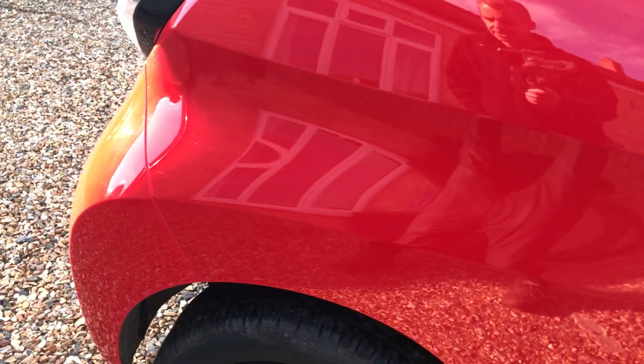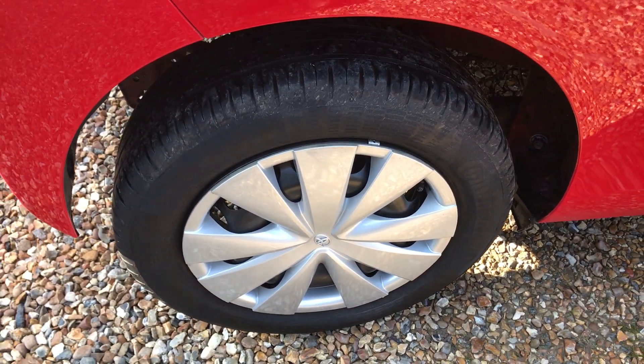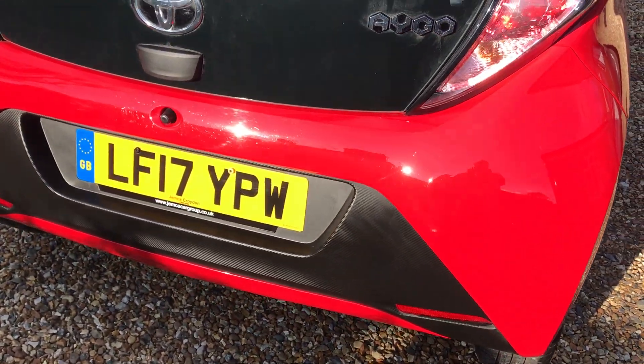Absolutely lovely. Again there, the tyre is obviously fine. No little scuffs on the bumpers or anything. As you can see, it's all good here.